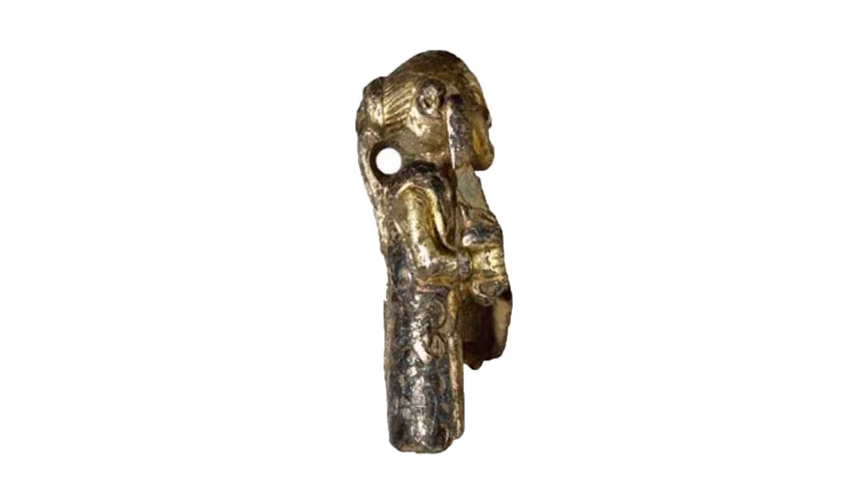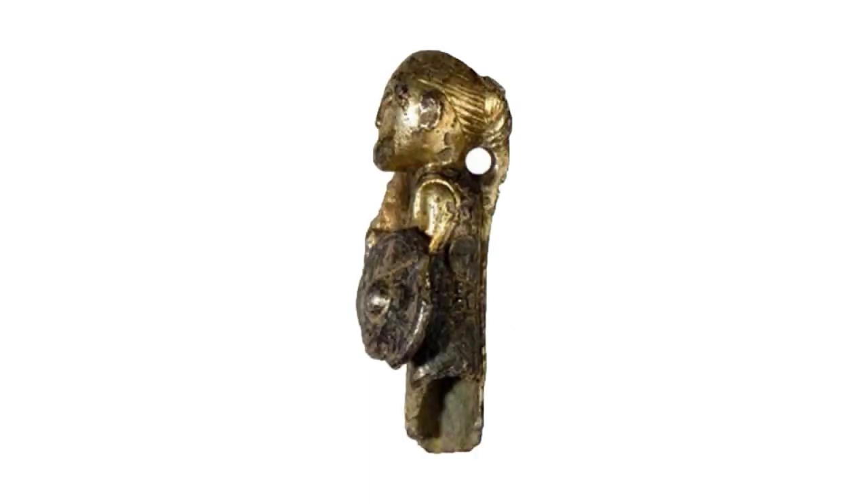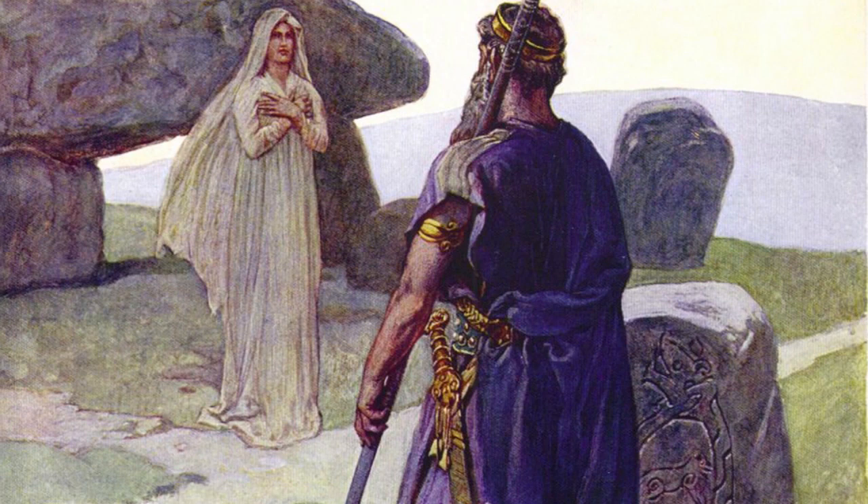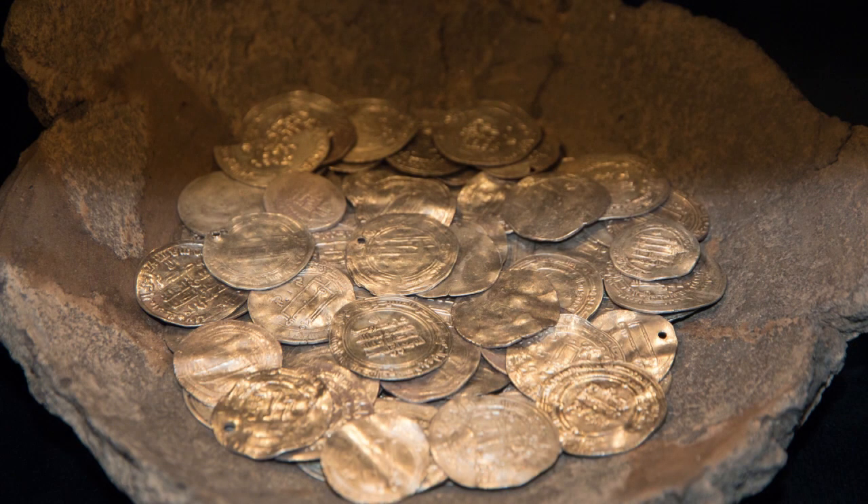It is unclear what the practical function of this figure was. It could have been mounted on a staff and used by a fortune teller — also called a völva in Danish — for one of their rituals. Or maybe it was part of an outfit. The valkyrie is probably made from melted Arabian silver coins, which have been found in the area, and likely came from one of the many Viking raids or expeditions.